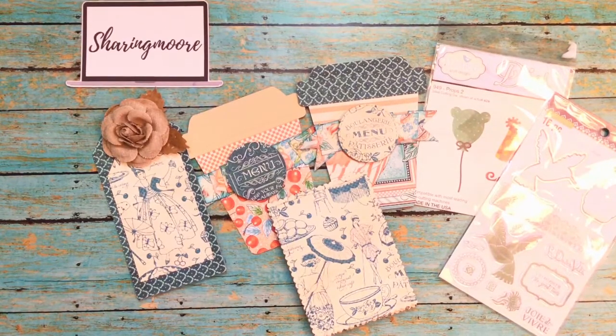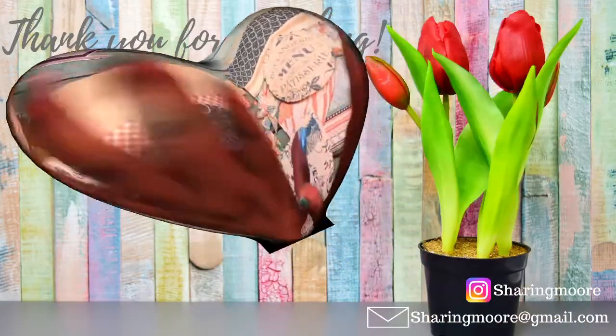Thank you for dropping me some happy mail — I really appreciate you thinking of me. I will leave a link to Tracy's channel down below, so if you're not subscribed please do. Thank you all so much for watching. Until my next video, have a great day — bye!